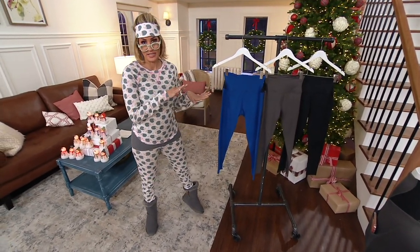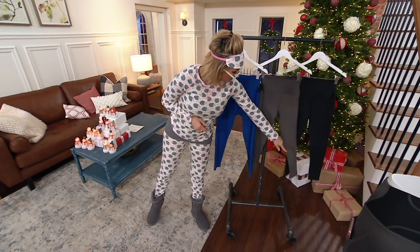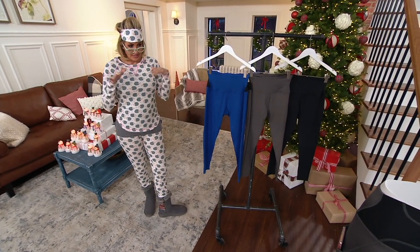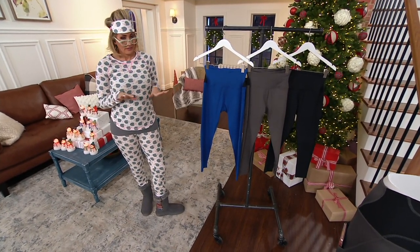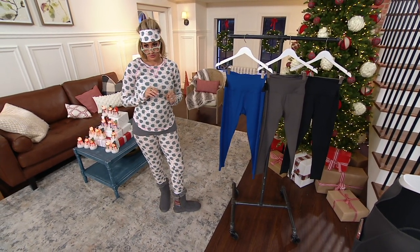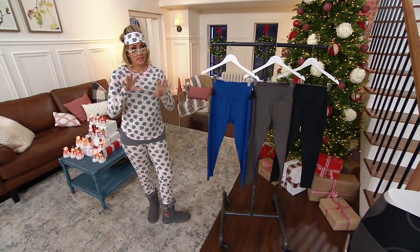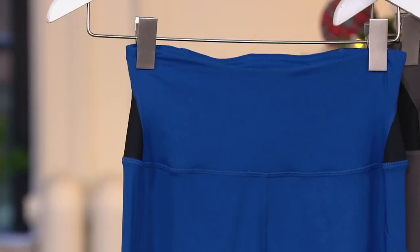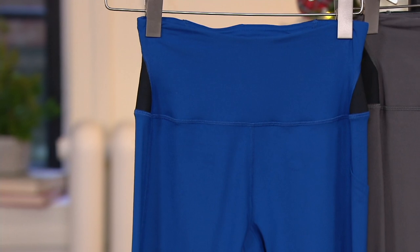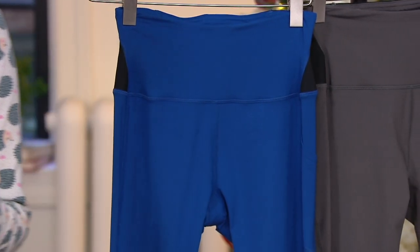Now these are a full-length legging or, frankly, your choice of the Capri — Capri or full length. These are for anyone that loves the idea of a legging; they definitely are sporty in nature. Guaranteed to get there in time for Christmas gifting. On your screen you see free shipping — we're paying for it. You're just giving us a $10 bill to get these home on EasyPay.